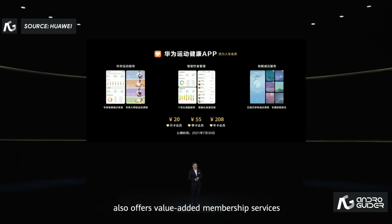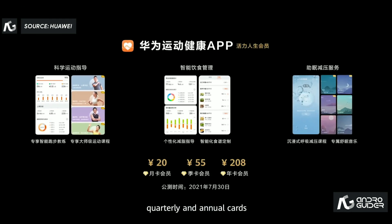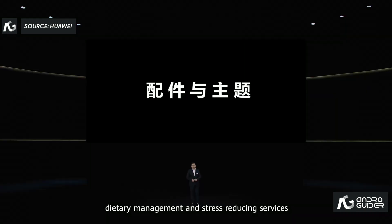Huawei Health app also offers value-added membership services with monthly, quarterly, and annual cards for you to choose from. The app provides evidence-based guidance on exercise, dietary management, and stress-reducing services.